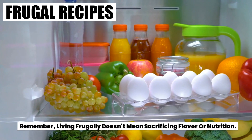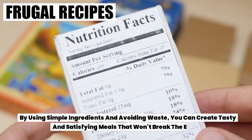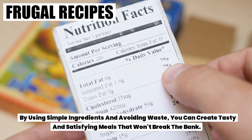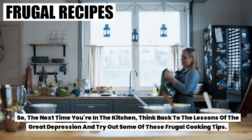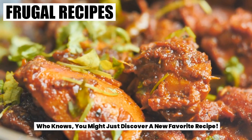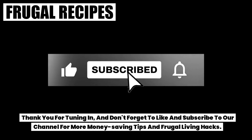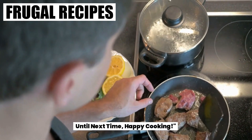Remember, living frugally doesn't mean sacrificing flavor or nutrition. By using simple ingredients and avoiding waste, you can create tasty and satisfying meals that won't break the bank. So the next time you're in the kitchen, think back to the lessons of the Great Depression and try out some of these frugal cooking tips. Who knows, you might just discover a new favorite recipe. Thank you for tuning in, and don't forget to like and subscribe to our channel for more money saving tips and frugal living hacks. Until next time, happy cooking!